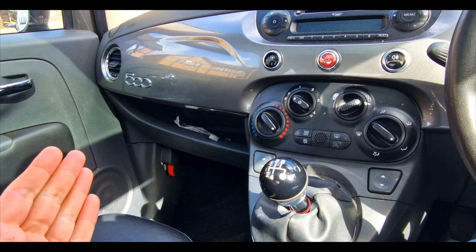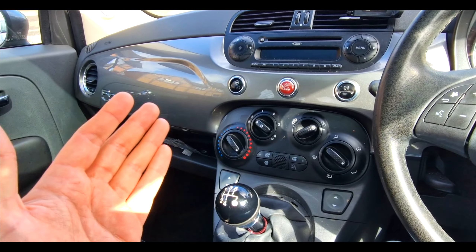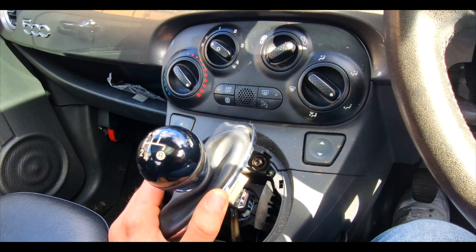So we'll start off basically with the interior. It's a 2014 Lounge 1.2. We've already got — I don't know if this trim piece has been broken or just unclipped. We'll find out anyway.